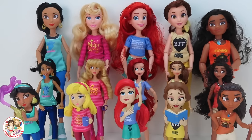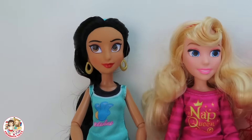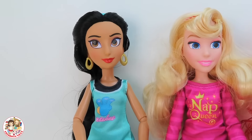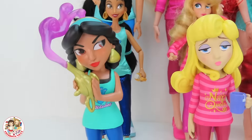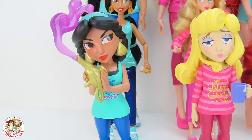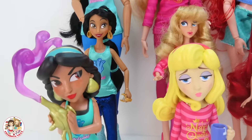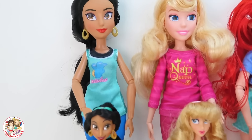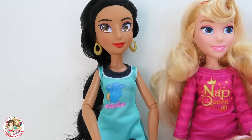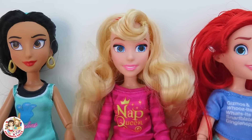Hello everybody! Today we're going to be learning our sizes and also princesses. First we have Jasmine — big, medium, and small. Jasmine has her comfy outfit over here, she's holding Genie in his bottle, and then she has her hair tied back into a ponytail with her hoop earrings and even some turquoise Converse shoes.